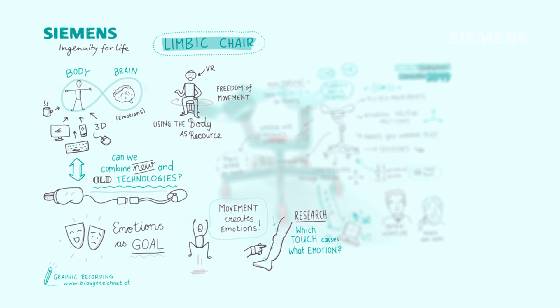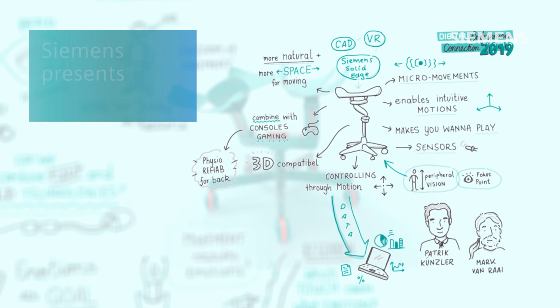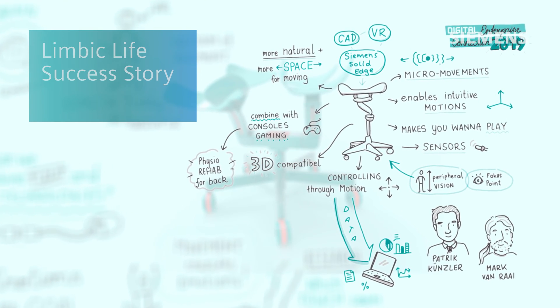At Limbic Life we use neuroscience, medicine and engineering to create products, input devices and virtual interfaces.